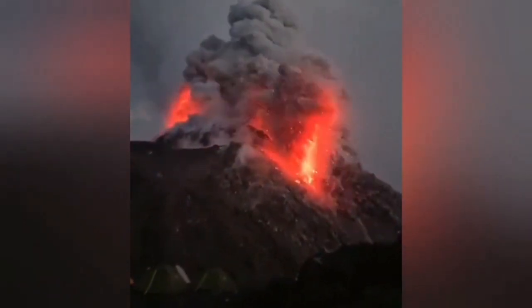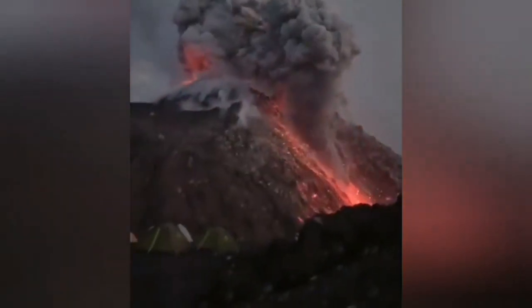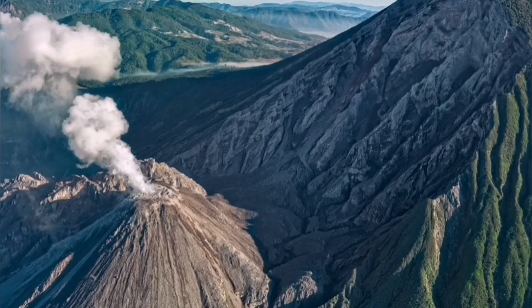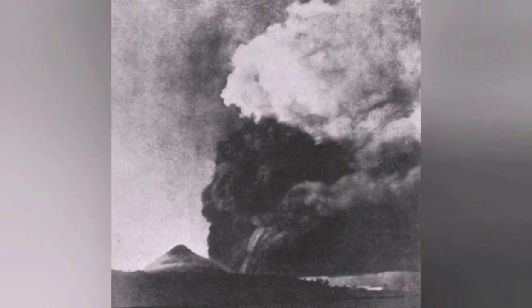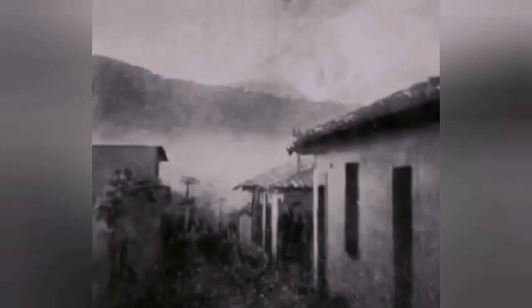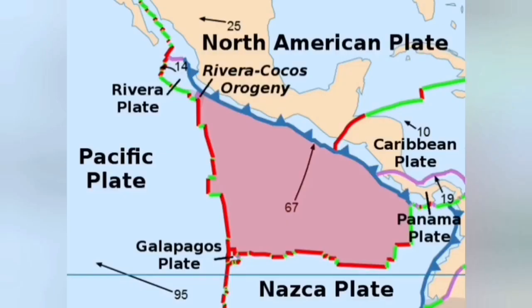Not far from Popocatépetl, in Guatemala, we have the Santa María or San Miguel volcano erupting. There is a volcanic dome sitting on the top of the volcano, stopping it from erupting, and when it does erupt it will be like what happened in 1902. That created a big eruption, unfortunately killed some people, and hopefully this will not happen like that again.